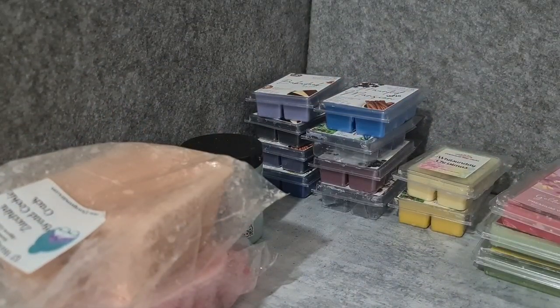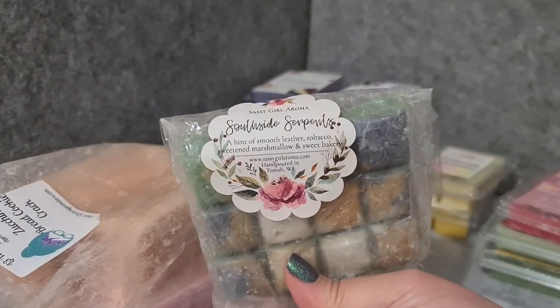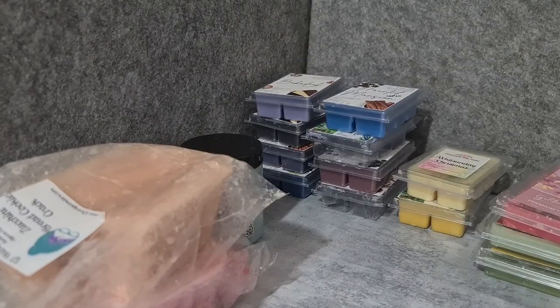Southbound Southside Serpents — hint of smooth leather, tobacco, sweet marshmallow, and sweet bakery. I don't know, this one's okay, it's not my favorite. It's like a slightly smoky kind of bakery, which is okay.